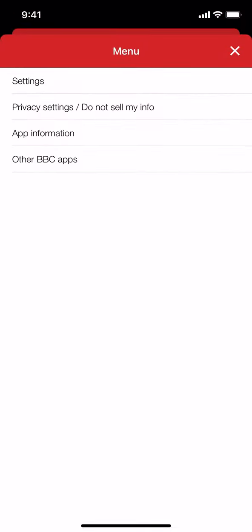Then you're going to arrive on this screen. Once you arrive here, make sure you tap where it says app information right there. Tap on that.